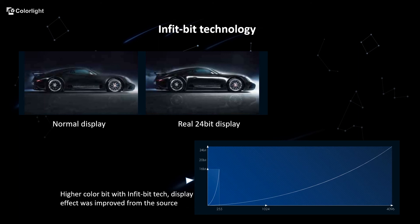Infibit technology is used to expand the 3D bits of space, time, and color of the screen. It increases the gray level of LED screens 256 times — from 16-bit to 24-bit.